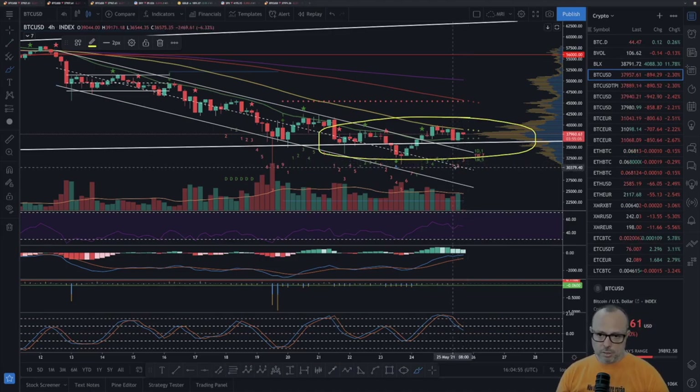We are still on red count three of nine. The 50-period SMA has been stopping the price from continuing the move up. We have to wait and see if we can break this 50-period SMA to the upside, which would take us to 45K without any more resistance except the next level.